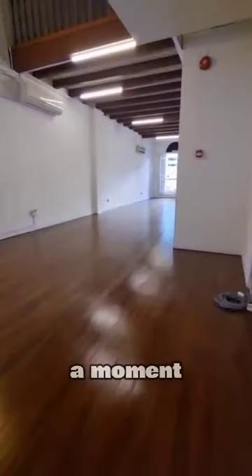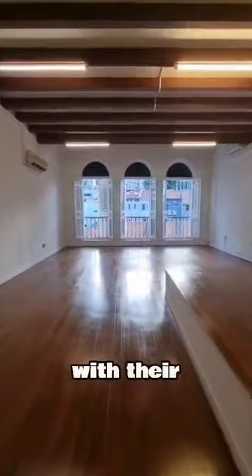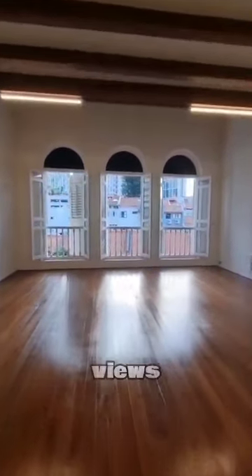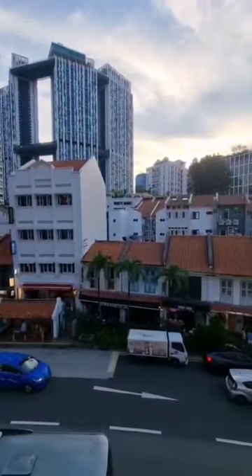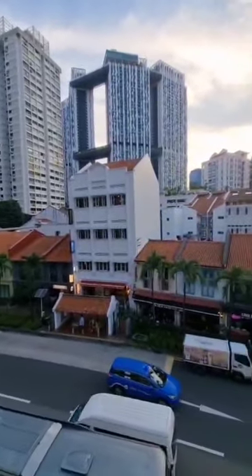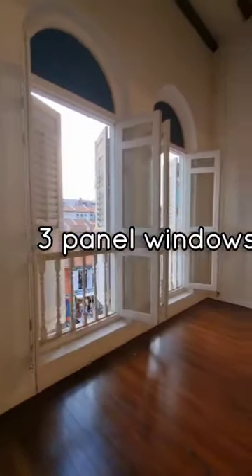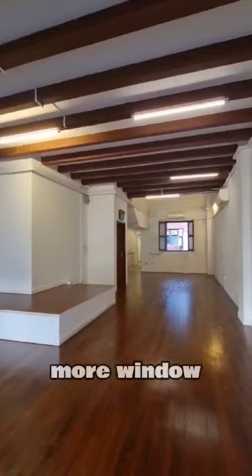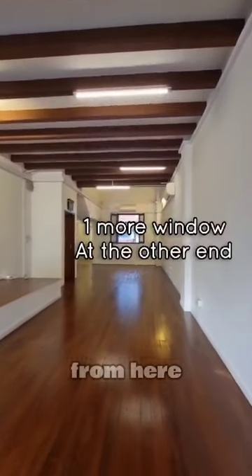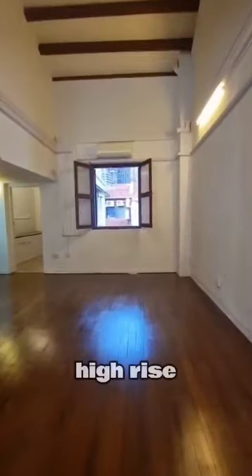Now let's take a moment to admire these magnificent windows. With their sleek design and panoramic views, they encapsulate the essence of modern elegance. And just when you think you've seen it all, there's one more window to explore. From here, you'll be treated to stunning vistas of the city's high-rise skyline, a sight to behold.